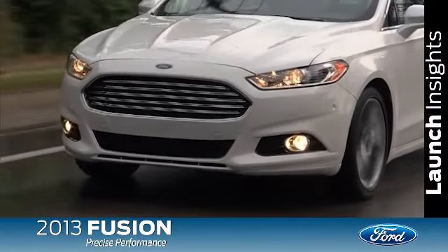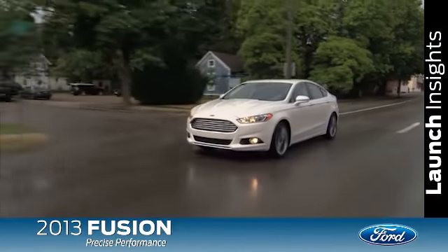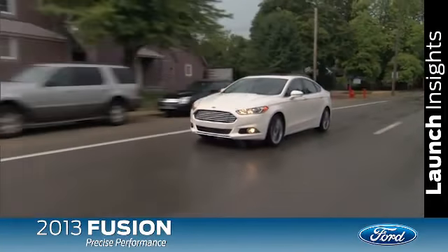In certain parts of the country, all-wheel drive is really important. But no matter where you live, it's going to rain, there might be sand, you might have to take a corner — so if you want more grip, all-wheel drive will give you that.